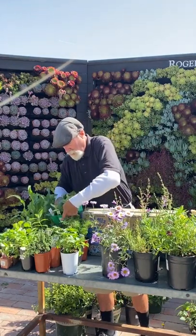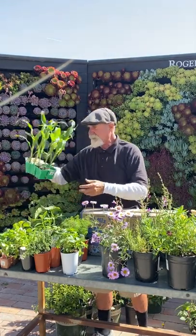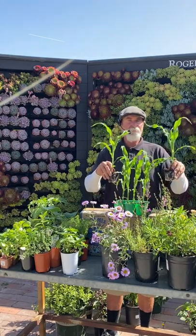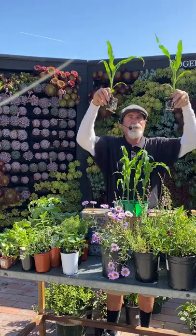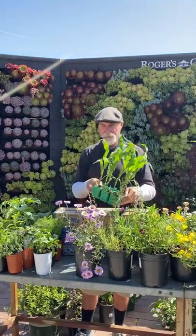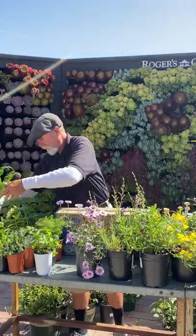Melons and pumpkins — I wait until next month, so we'll cover those in June. For corn: corn is a heavy feeder, sometimes feeding every two weeks. For good pollination, plant in a block pattern — 12 inches apart in a grid — so the pollen drops to the silks. Sweet yellow corn takes about 90 days.